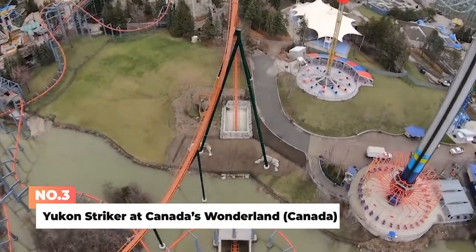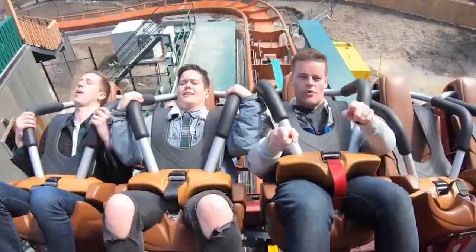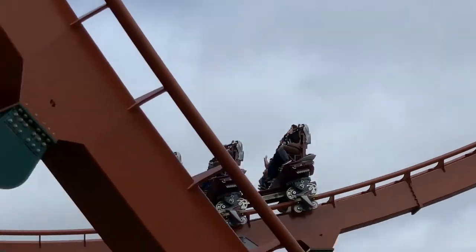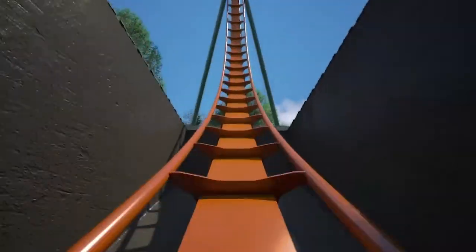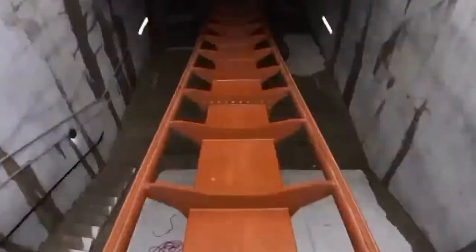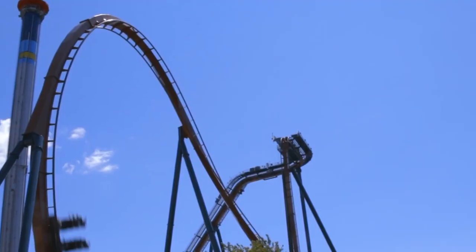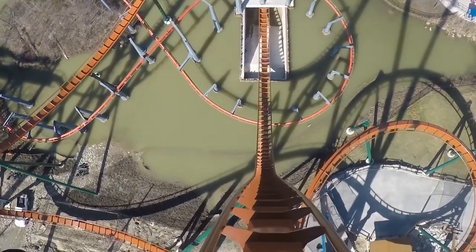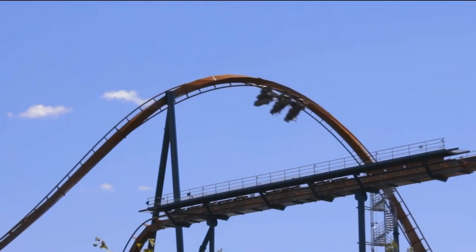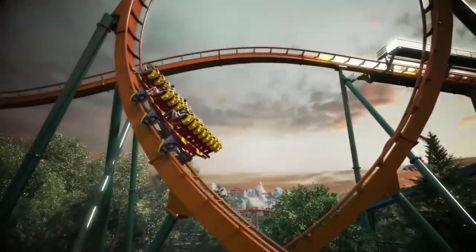Number 3: Yukon Striker at Canada's Wonderland. A new B&M dive machine is added to Canada's Wonderland where you will hang over a 90-degree drop for three breathtaking seconds, staring 245 feet down into an underwater tunnel. Then suddenly you dive, reaching speeds of 130 kilometers per hour and soaring through four dynamic inversions, including a complete 360-degree loop. This is the fastest dive coaster at 80 miles per hour, the longest dive coaster at 3,625 feet, and the tallest dive coaster at 245 feet, including underground. As the world's tallest, fastest, longest dive coaster, no wonder people are flocking from all over to ride it.